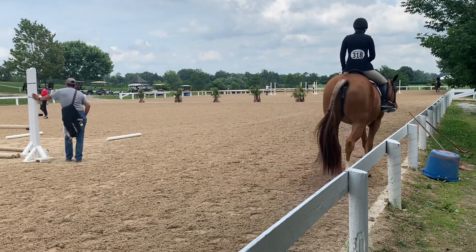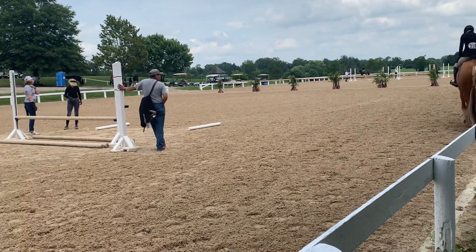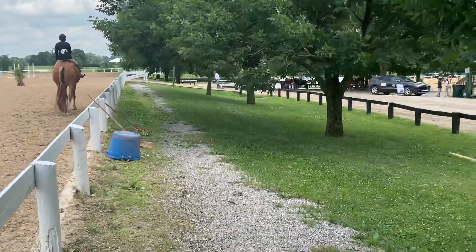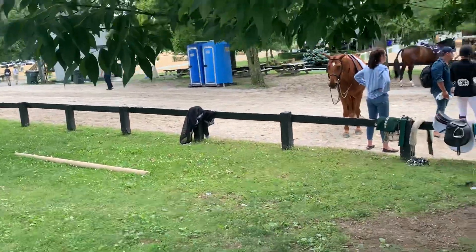I think the cheapest of these beasts is about $100,000. That's the cheapest. You know you're in the land of the rich when the cheap horses are $100,000.